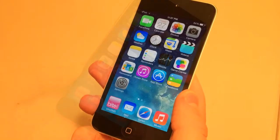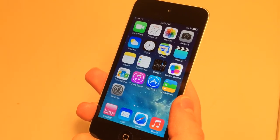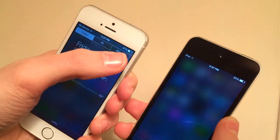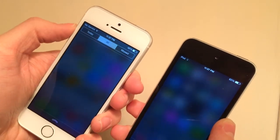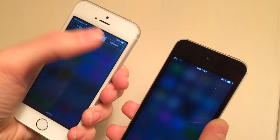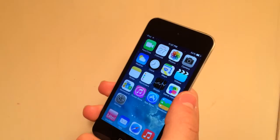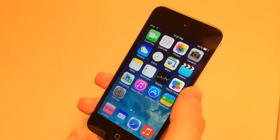The next tweak is called NC All Only. What this tweak does is get rid of the Missed and Today sections of your Notification Center in iOS 7. Normally in the iOS 7 Notification Center you get Today, Missed, and All tabs. This tweak removes Today and Missed so it's just All — great if you don't use those tabs and just want to see your notifications. It's free in Cydia and it's called NC All Only.